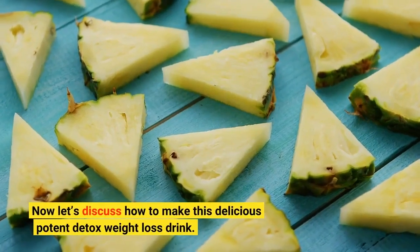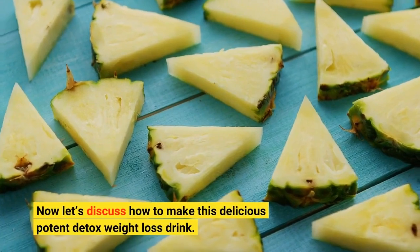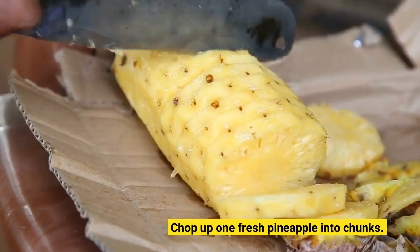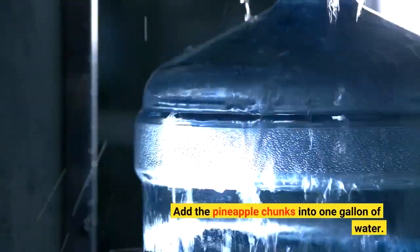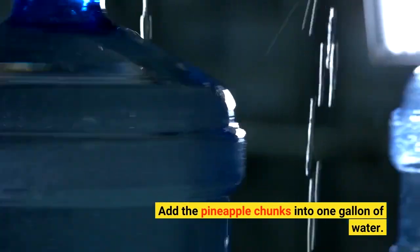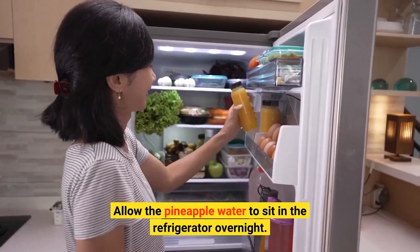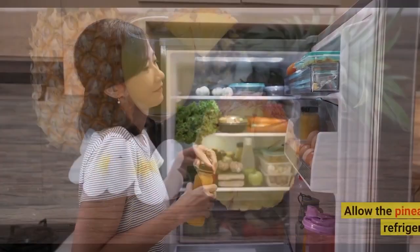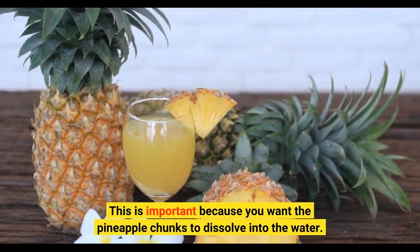Now let's discuss how to make this delicious potent detox weight loss drink. Chop up one fresh pineapple into chunks. Add the pineapple chunks into one gallon of water. Allow the pineapple water to sit in the refrigerator overnight. This is important because you want the pineapple chunks to dissolve into the water.